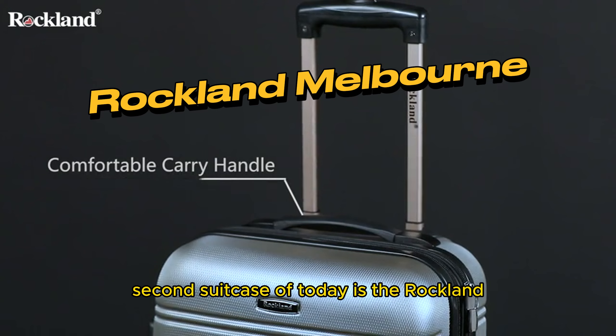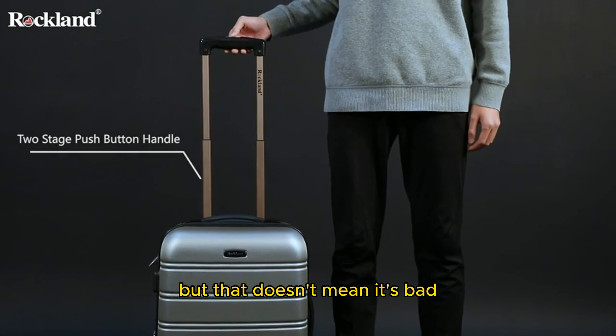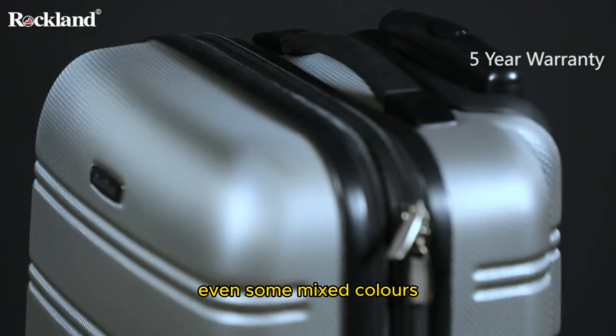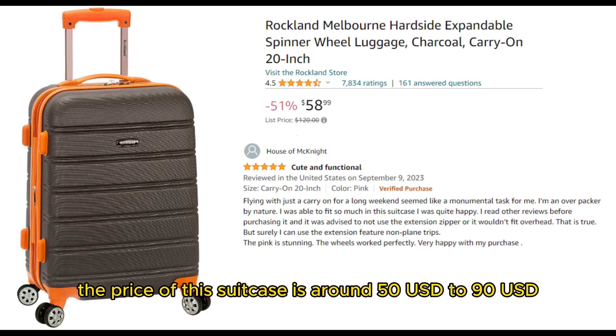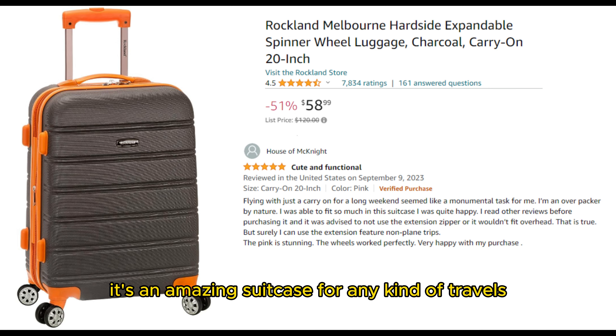The second suitcase of today is the Rockland Melbourne Hardside, which is the cheapest of all the options today, but that doesn't mean it's bad — it has a lot of good reviews. It also has a lot of different colors, even some mixed colors, which is pretty cool. Same as the previous suitcase, this also has a relax mode and a sports mode. The price of this suitcase is around $50 USD to $90 USD depending on what color you prefer. It's an amazing suitcase for any kind of travel.